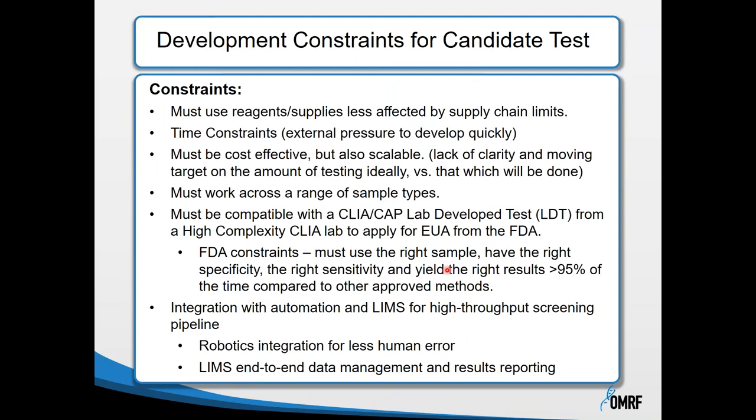Development constraints included using reagents and supplies less affected by supply chain limits. There were time constraints and external pressure to develop quickly. We also needed the platform to be cost-effective and scalable, though there continues to be a moving target on the amount of testing needed—from thousands to more than thousands of tests per day. The platform must also work across a range of sample types.